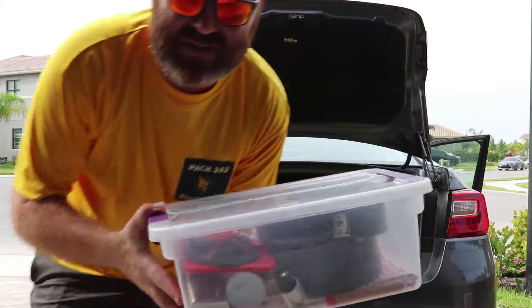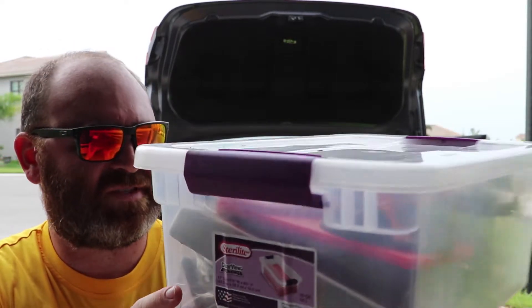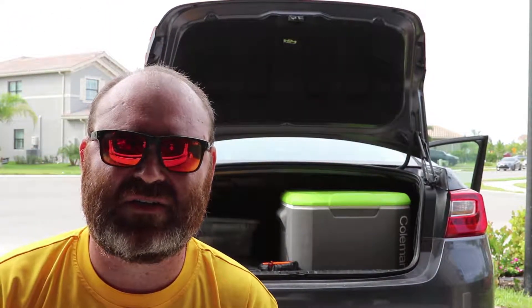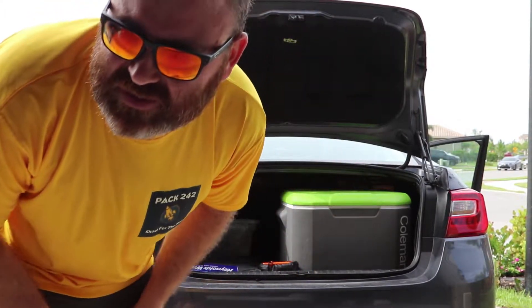This is kitchen stuff. I've got pots and pans, knives, tablecloth, utensils, and stuff like that in that one. It's nice that I can keep everything organized in that respect. That's a 15 quart.